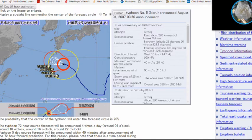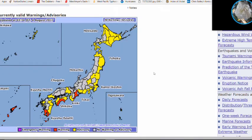Looking at the warnings currently, you can see the Amami islands are under a typhoon warning, southern Kyushu islands are also under a typhoon warning, and Shinkoku, Japan also appears to be under a typhoon warning.